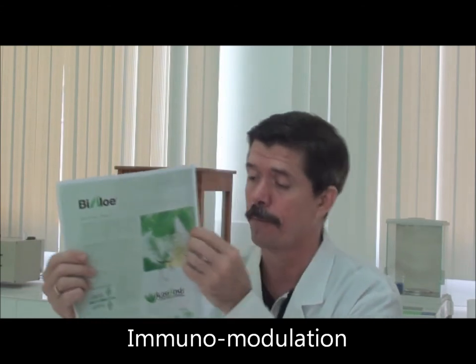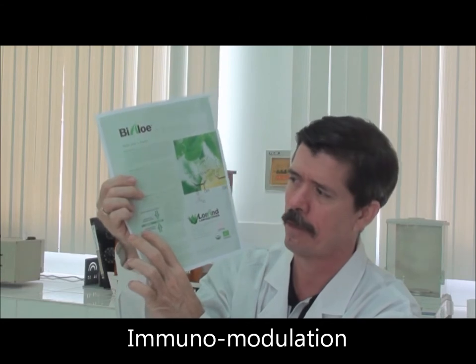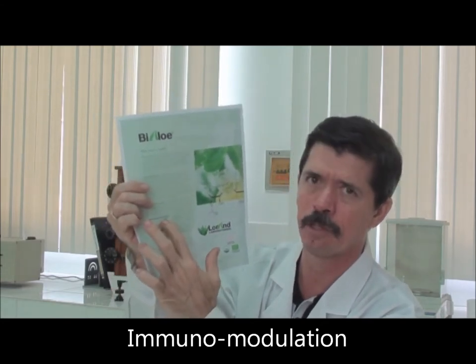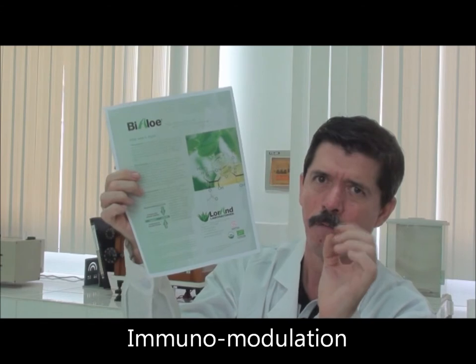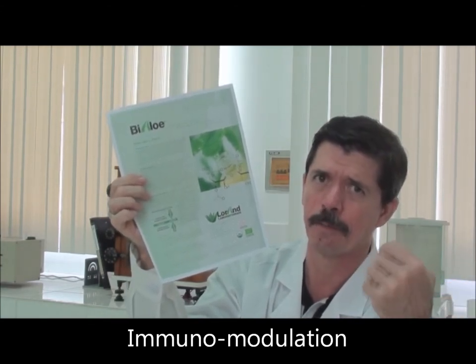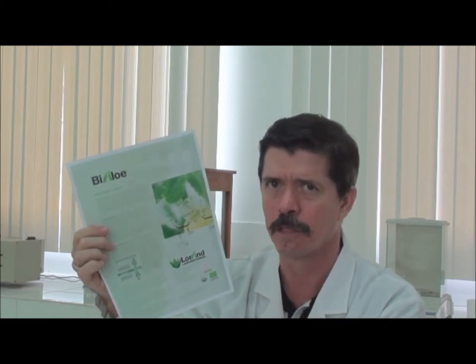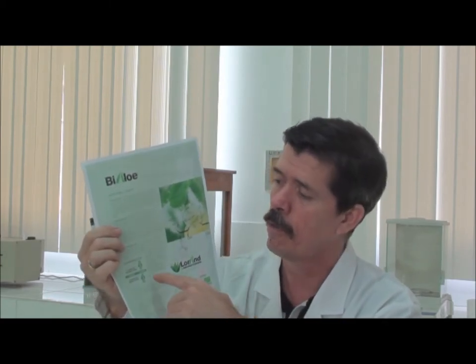Immunomodulatory function is important, as shown in this graph, also available on our website, where you can see represented by these two arrows what part this function of immune modulation plays in terms of up-regulation or down-regulation. An overactive immune system is not good. An underactive immune system is not good either. What our product does is provide the body with the tools to optimize immune function and to modulate it in a way that optimizes its function.